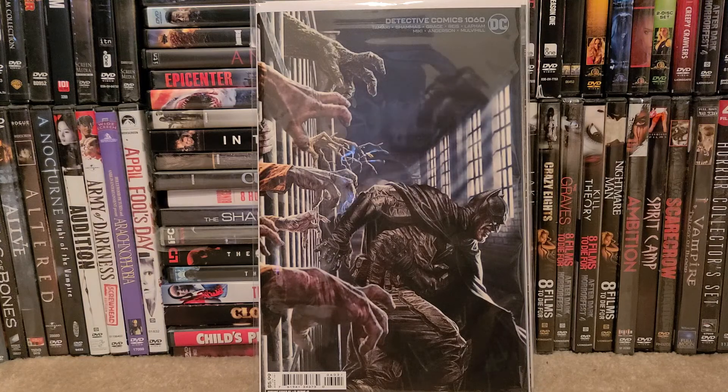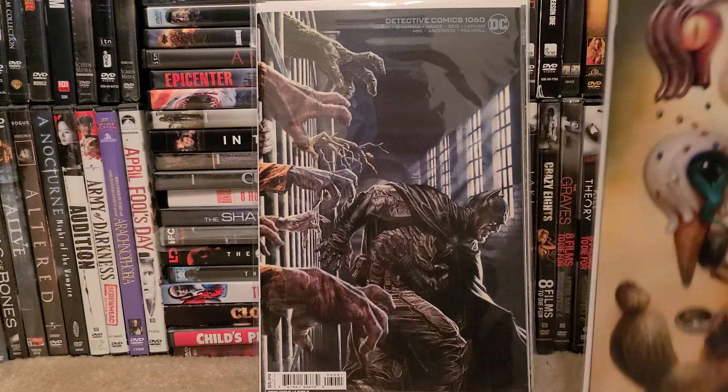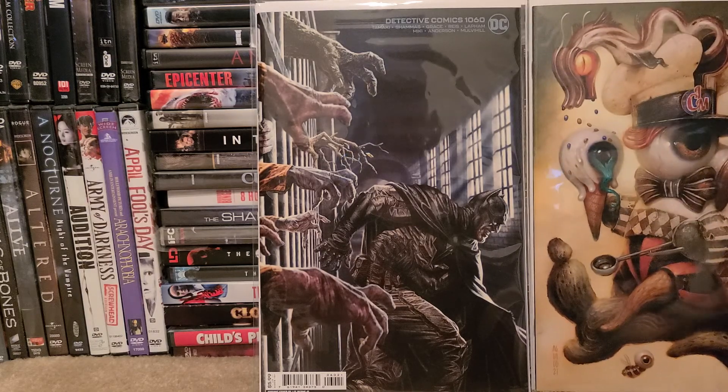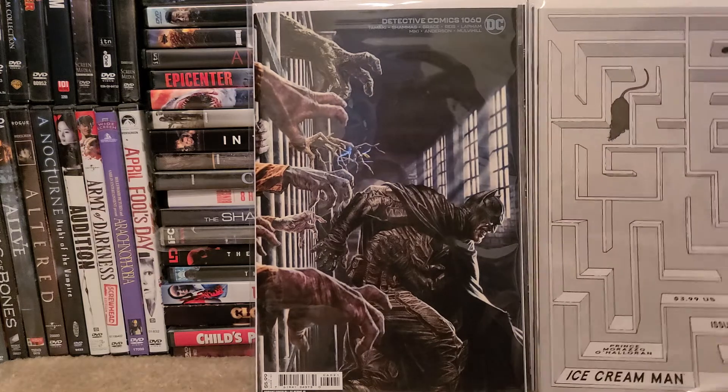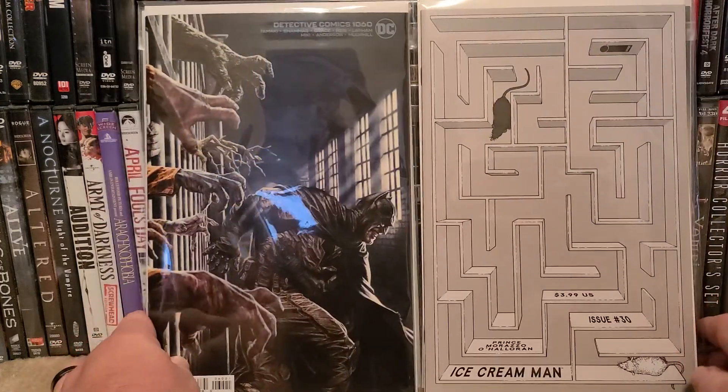Let me go ahead and show you my independents first, and they're in no particular order. I literally just took these out of the bags and here they are. Okay, so Ice Cream Man number 30 — that's either Cover A or Cover B — and here's the other cover.